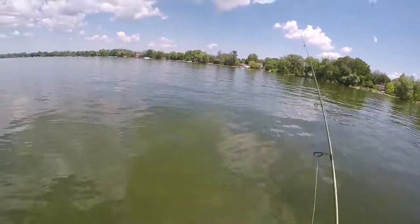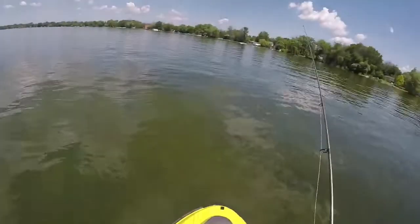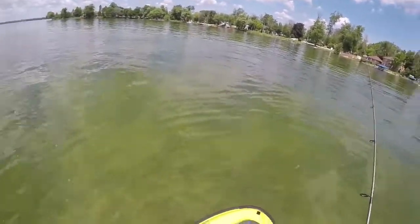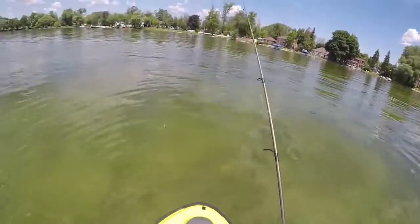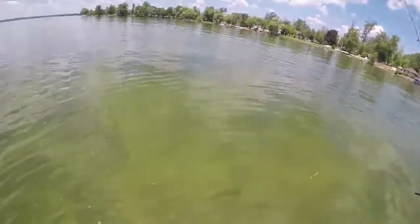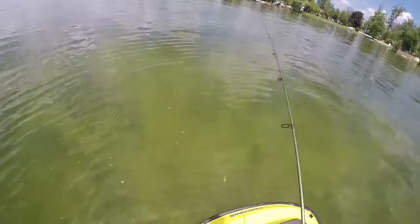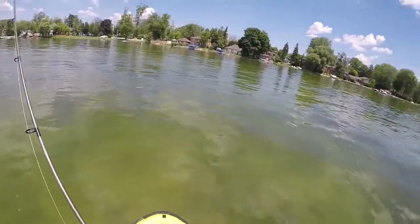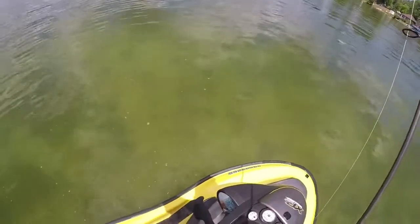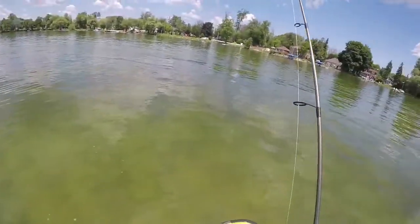I'm gonna go try another smallmouth spot just up the lake. Came up to this flat — a little bit clearer water up here, which is nice and a little easier to see the fish. I just saw a big black one swimming around. There's one right there — little guy. Well, that's a big rock bass — a huge rock bass. There's a big smallmouth in here too.